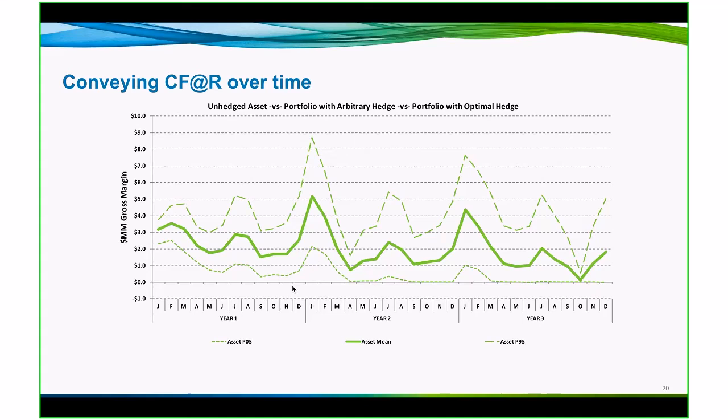One way that you can use a simulation model like PowerSim and use the outputs on a time series is to help your finance folks or your management understand where risk is out the time horizon. This example takes the asset — this is an unhedged asset, the green line is the mean expectation. The dotted lines above and below represent the 95th outcome and the fifth outcome across simulations. So if I were to look at this in the summer of year one in July, I expect to earn $3 million in margin, but I may only earn one and I might earn five. You can see what that looks like over time.